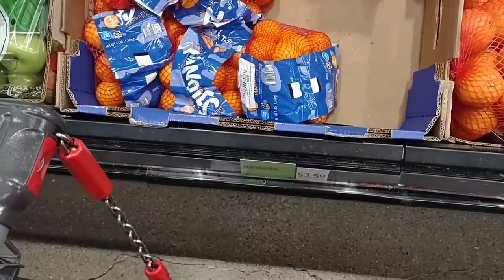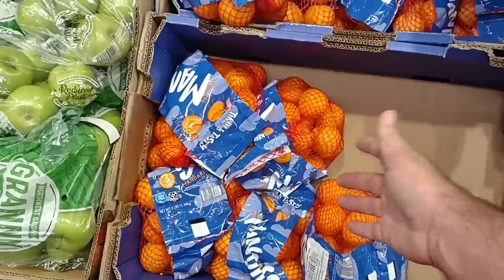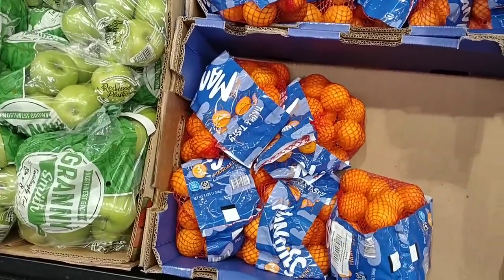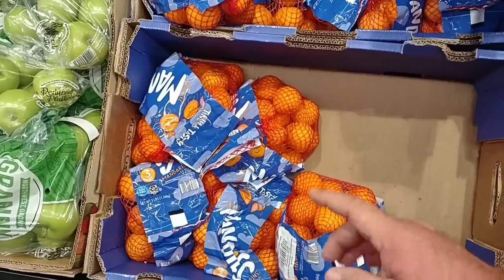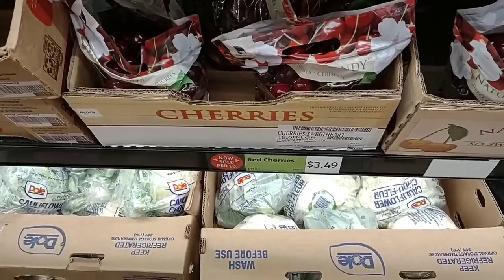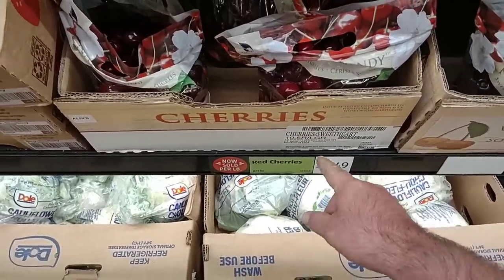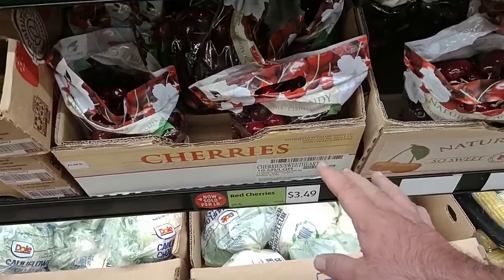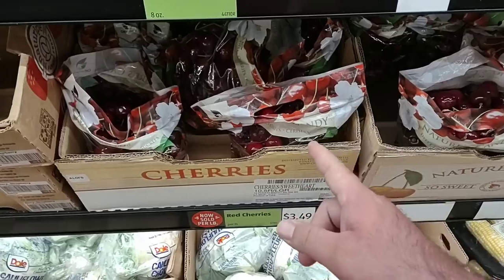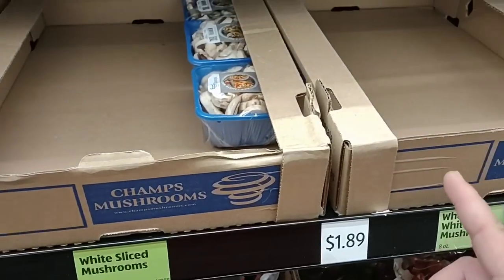They have the three-pound bag of mandarins here for $3.59. They're not Cuties but they're the same thing. Cuties are $4.99 everywhere — $4.99 at Kroger and $5.49 at Meijer — so definitely way cheaper here. Even though we've been seeing red cherries at a pretty good deal in a lot of stores, regular price here is $3.49, which is good because at Kroger and Meijer they go to $4 to $9.89 a pound. They are pretty much out of them here though.